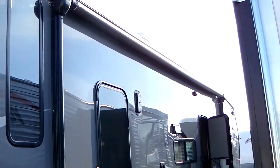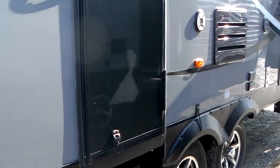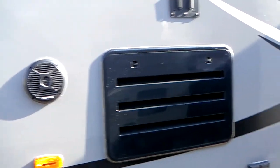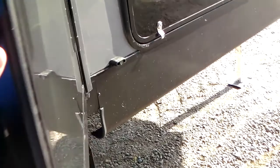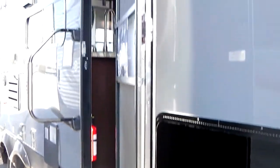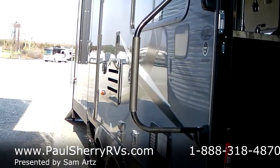Nice big power awning. Sorry, it just came in and it's still a little dirty, I apologize about that. Outside speakers. Place for the TV up on the outside. All new entry door here — there's no catch for that door, it stays where it's at, up to 20 mile an hour. Very nice. Nice big grab handle here. It's the 305 WP.